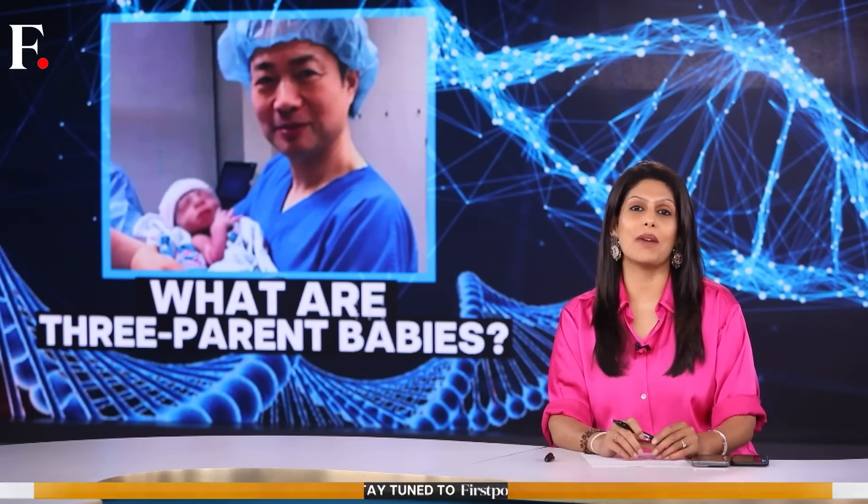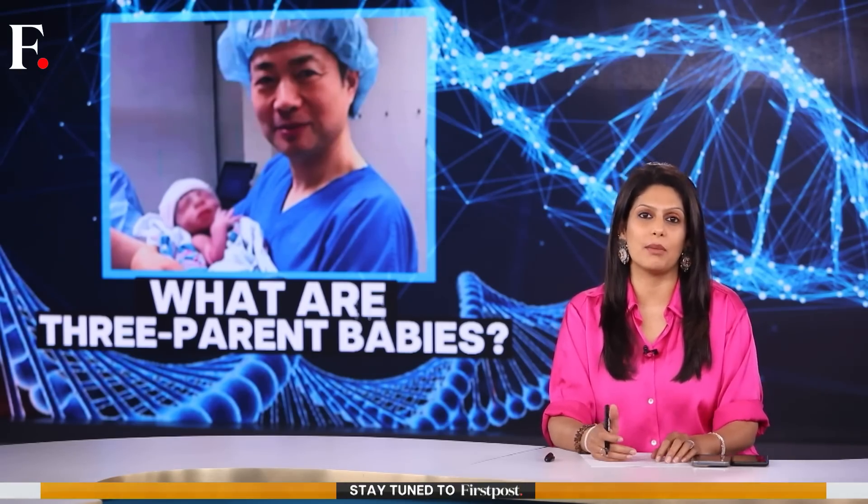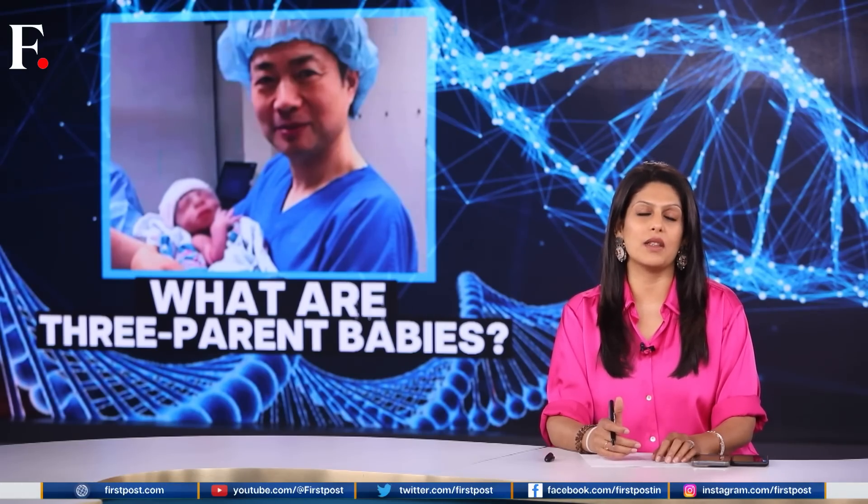For our last story tonight, let's talk about parenting. They say it takes a village to raise a child, but thanks to medical science, now it can also take the DNA of three parents to have one. That's right — DNA from three individuals to produce one baby, and the procedure can be life-saving. We're talking about three-parent babies. It is a real thing, and the UK just got its first such baby. Although it's not a new phenomenon, the first three-parent baby was born in 2016, and since then many more have been brought to life. This only goes on to show how far science has come, but the procedure is not without risks.